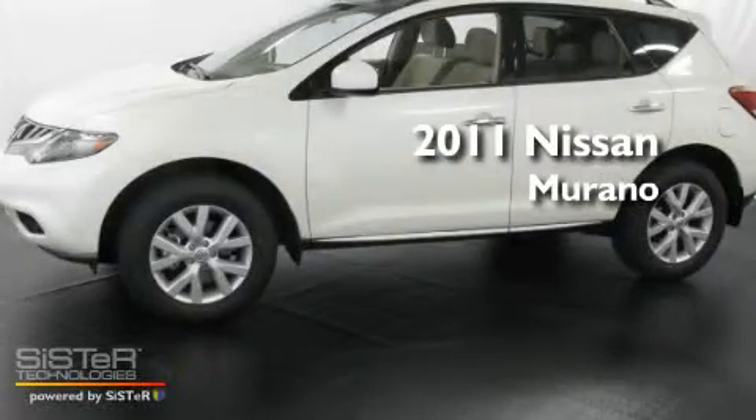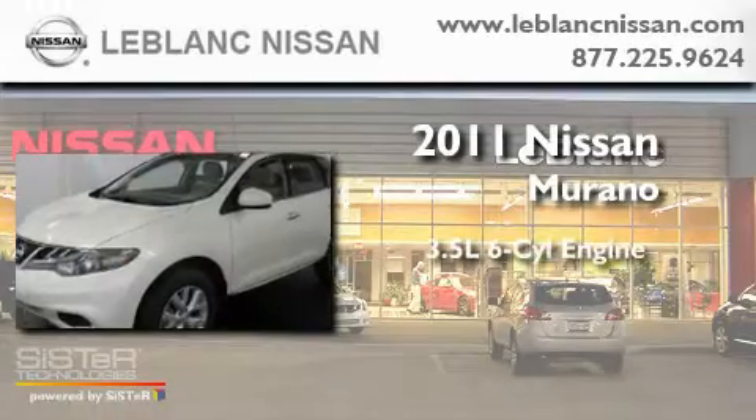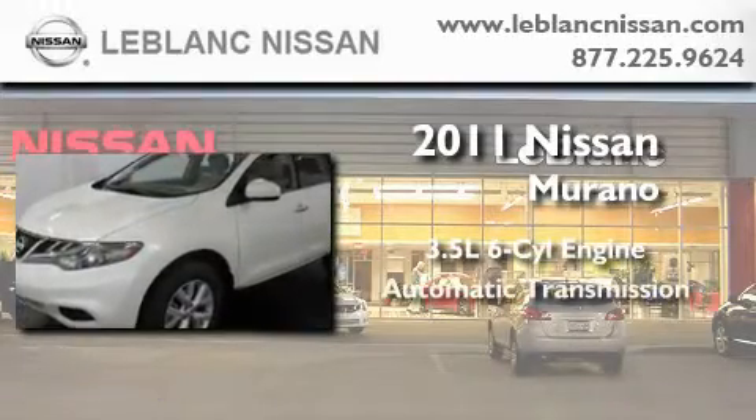This is a brand new 2011 Nissan Murano. It has a 3.5 liter 6-cylinder engine and an automatic transmission.